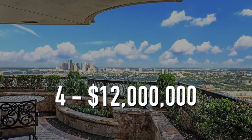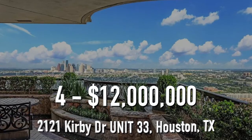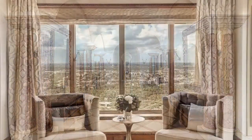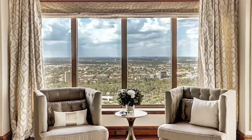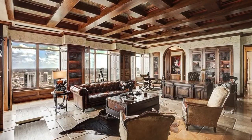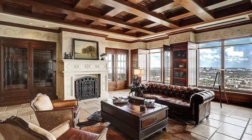Number 4. $12,000,000. 2121 Kirby Drive, Unit 33, Houston, Texas. This 12,827-square-foot apartment has four bedrooms, eight bathrooms, and is located on the 33rd floor of a one-of-a-kind residential building. There's a spacious office with stunning wood beams, a great view, and that classic Texas vibe. The office even has a gas fireplace and cozy seating area.